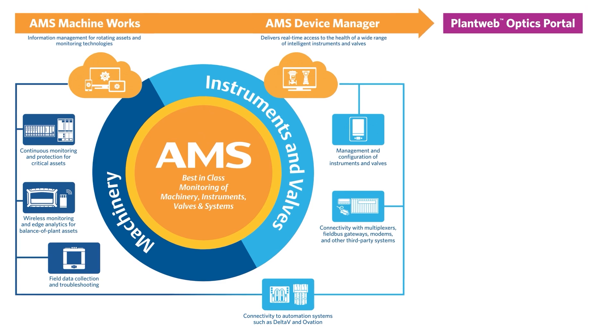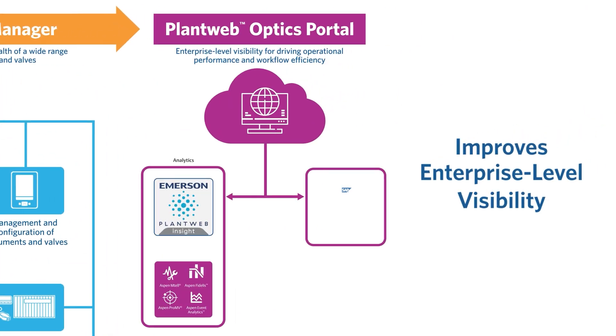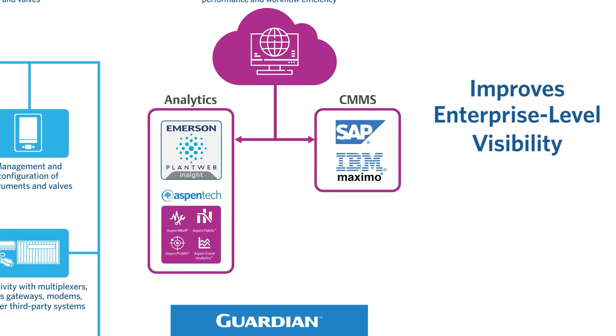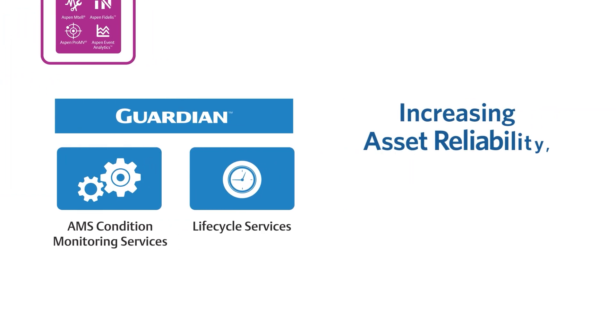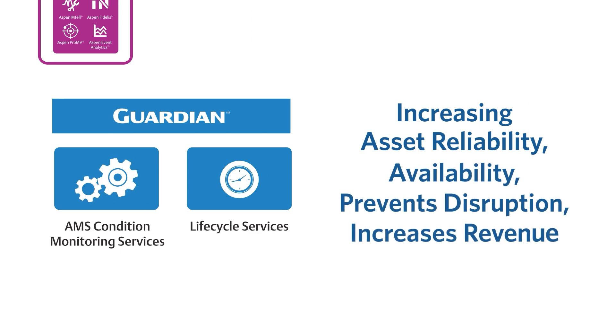PlantWeb Optics Portal improves enterprise-level visibility, empowering you to act before little problems become big ones. And Guardian delivers AMS condition monitoring and lifecycle services, increasing asset reliability and availability to prevent disruption and increase revenue.